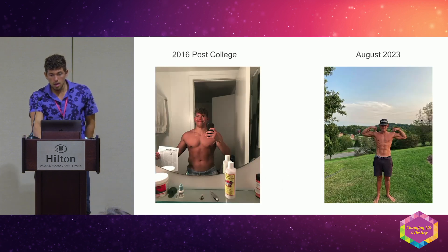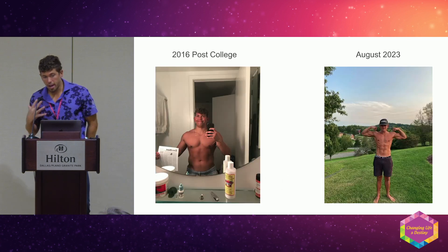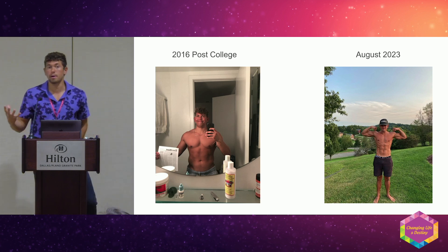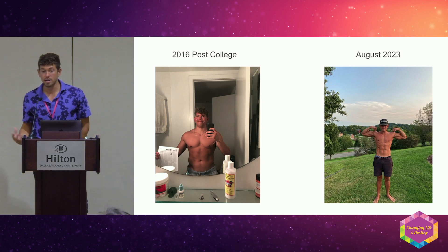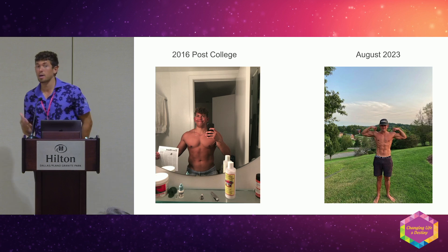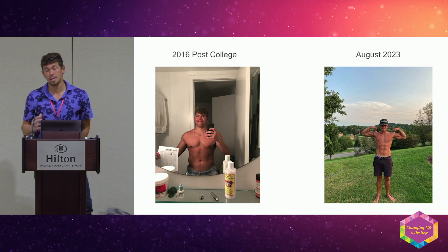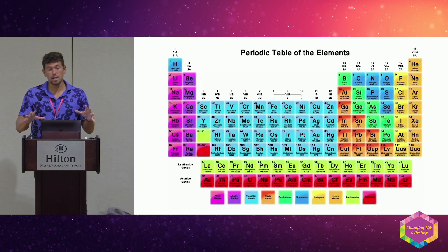Anytime you're carrying excess fat, your toxic load is going to be bigger because toxins are stored in fat. It's a crucial thing to get in shape. A lot of people can't lose the weight, and I believe some of it has to do with hormones and iodine in the thyroid.